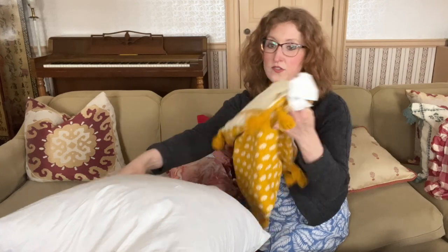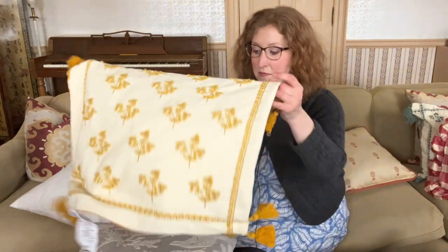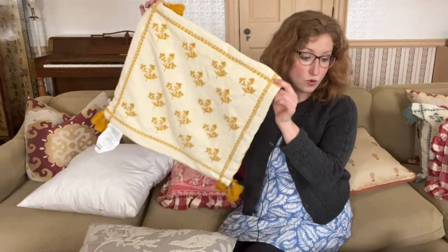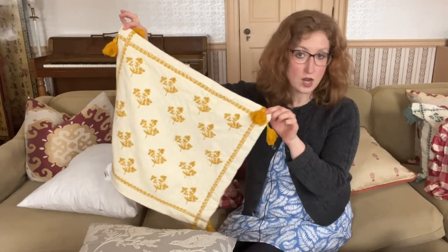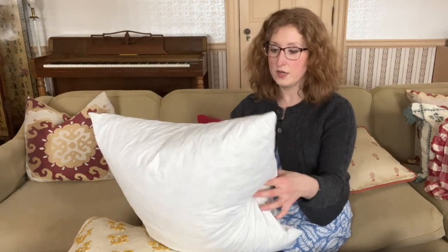You can buy pillow covers and pillow inserts separately. If you're going to do that, there are some rules of thumb to get it stuffed right. The general rule is, for an 18 by 18 cover — if your cover is 18 inches or larger — the insert should be 2 inches bigger on each side. So that would mean you'd want a 20 by 20 insert to fit inside of here.